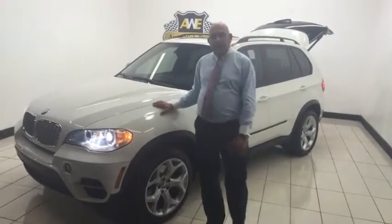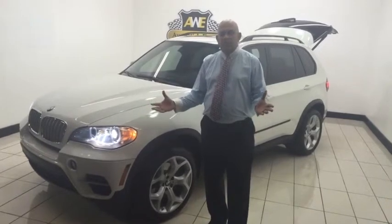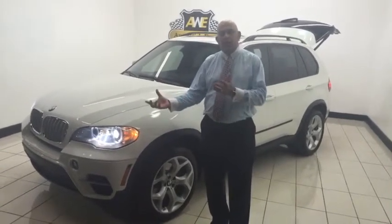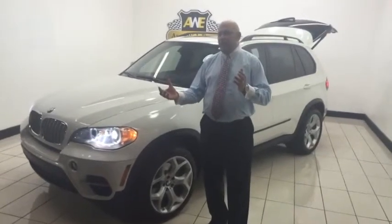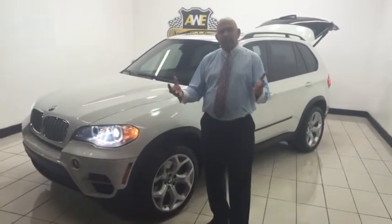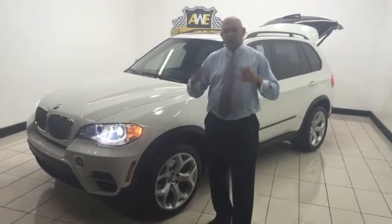Hi guys, my name is Dylan. I've been in this business for over 20 years. I see a lot of people come to our dealership and say, I saw this car just like it, $2,000 cheaper or $3,000 cheaper. I found a better deal. Well, I'm going to tell you something — there's no such thing as two used cars being just alike.